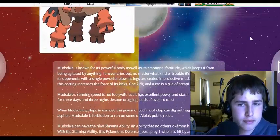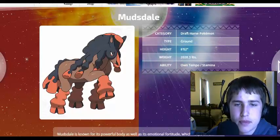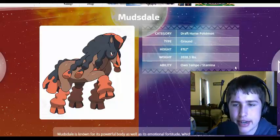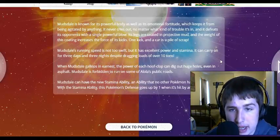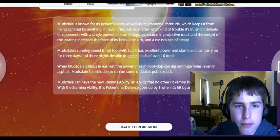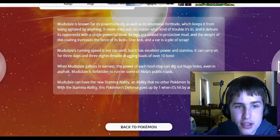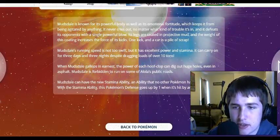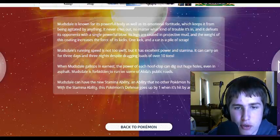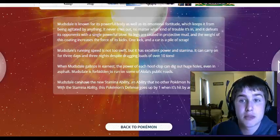This Pokemon's really cool — Mudsdale, the Draft Horse Pokemon. It's a Ground type. Damn, this Pokemon is eight feet tall. Its abilities are Own Tempo and Stamina. Mudsdale is known for its powerful body as well as its emotional fortitude, which keeps it from being agitated by anything. It never cries out no matter what kind of trouble it's in, and it defeats its opponents with a single powerful blow. Its legs are coated in protective mud, and the weight of this coating increases the force of its kicks. One kick and a car is a pile of scrap. That's insane — this Pokemon is powerful.